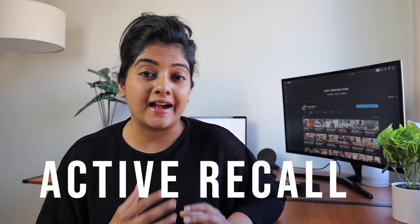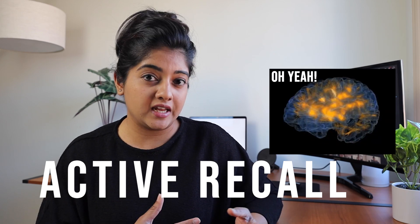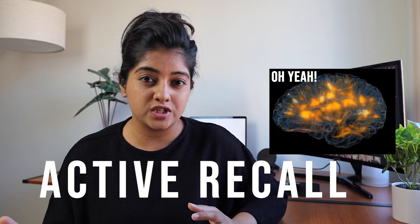It's called active recall. Active recall is basically stimulating your brain in a conscious way to remember key pieces of information — that sounds pretty tempting, right? If you're someone who's new here, hi, my name is Saloni. I'm a biomedical engineer in New York, and today I'm going to talk about the technique called active recall.